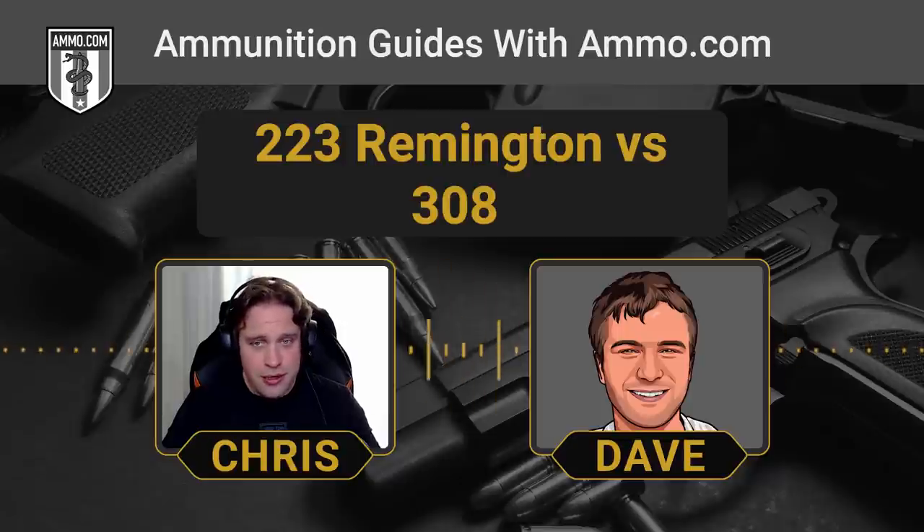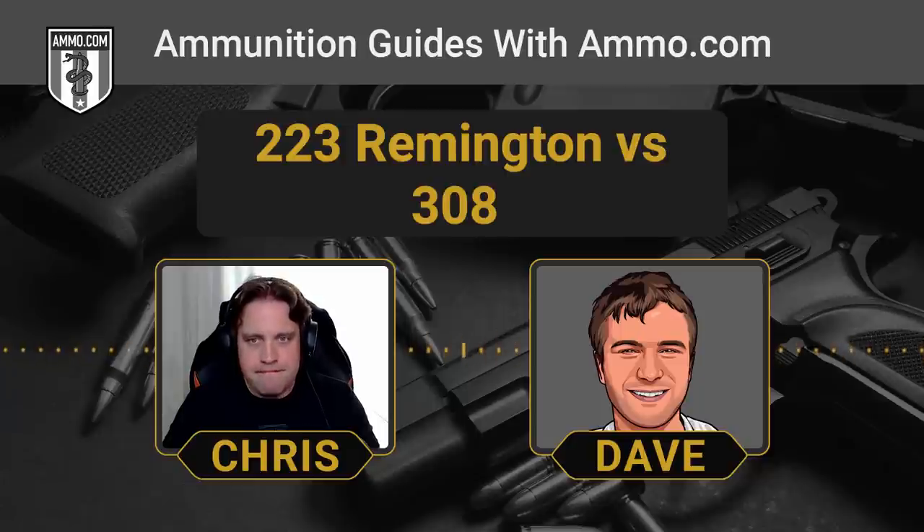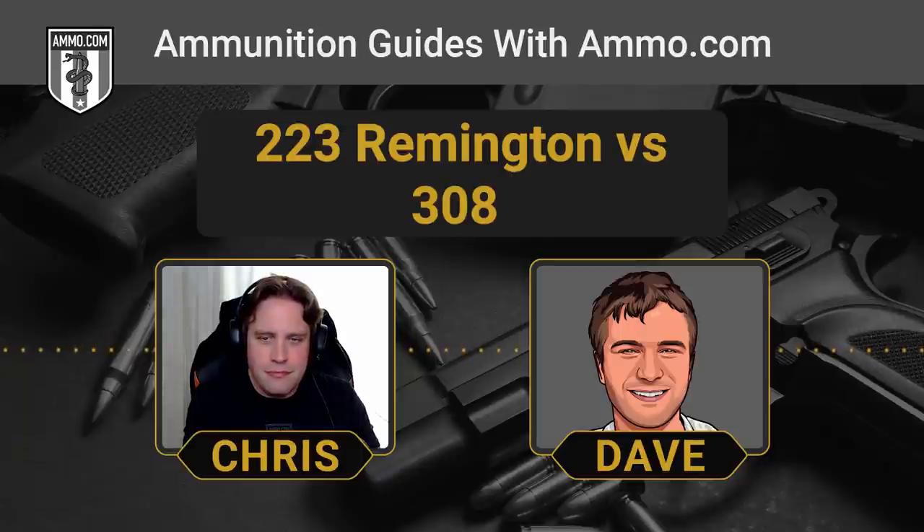You need a beefier action to absorb the pressure of the .308, which is great for long-range shooting and sandbag work. But inside a home or hallways, the lighter rifle is a lot easier to handle. With the .223, you're right on target each shot. You don't have to wonder why so many American homes have AR-15s dedicated to keeping out bad guys — the muzzle rise is minimal and you can adjust your aim quickly.